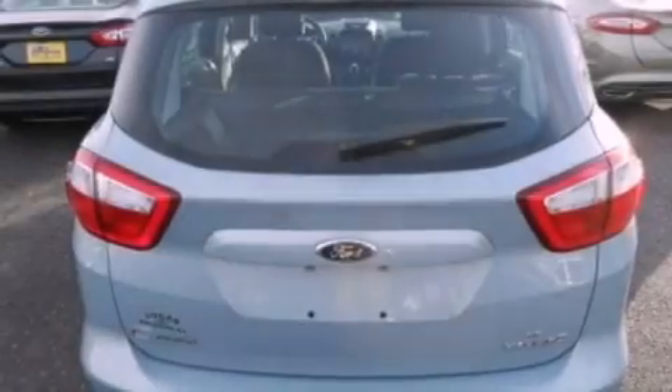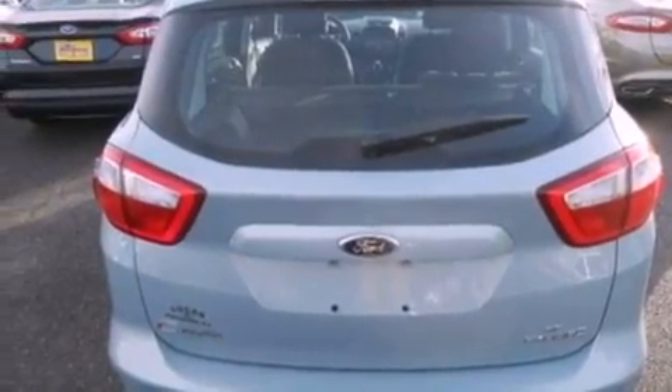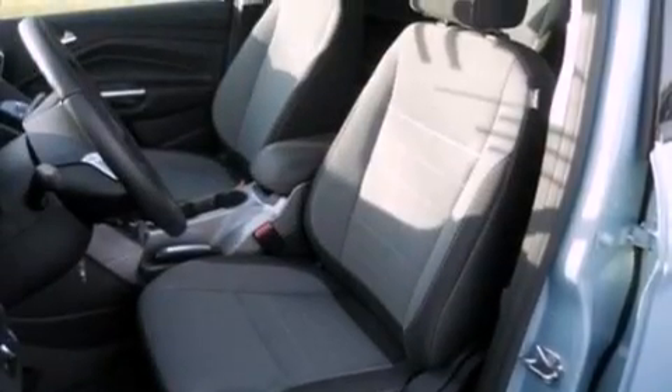Also included are performance tires, an illuminated driver's side vanity mirror, dusk sensing headlights, a keyless entry system, and a rear spoiler.